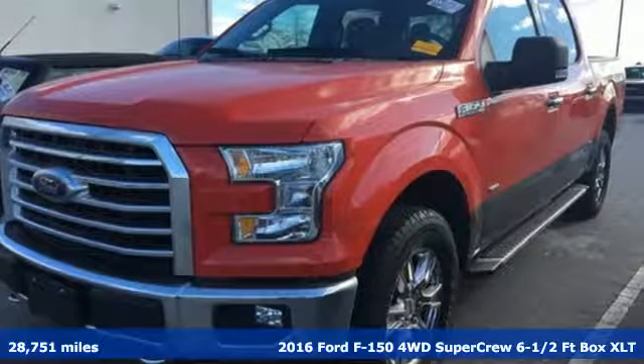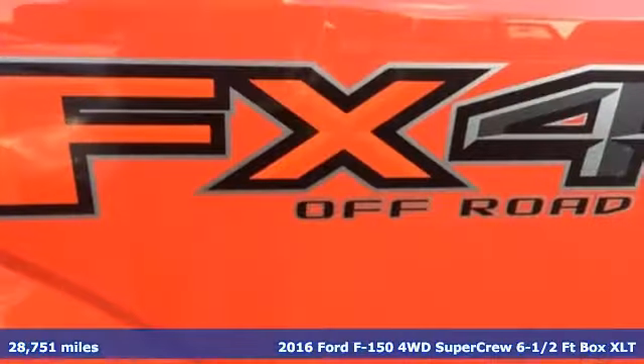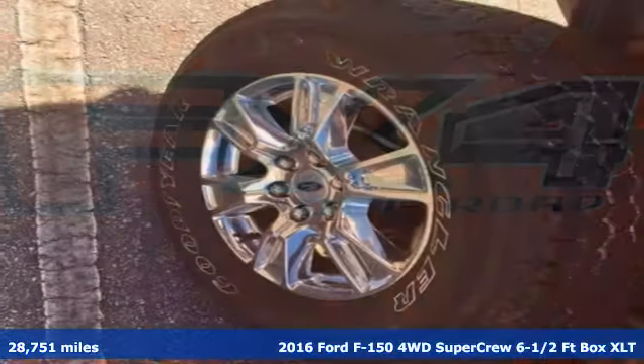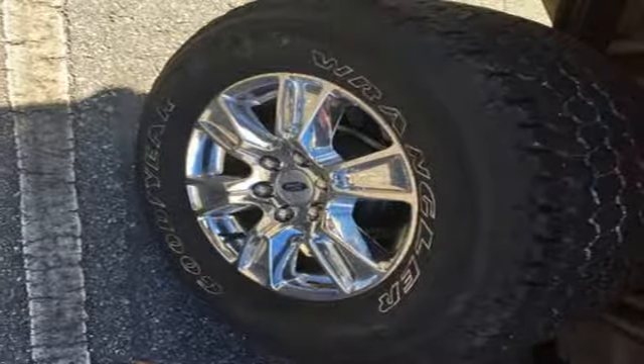It's a 2016 Ford F-150. Job after job, this truck is always ready for the next project. It comes with features you need and better yet, want.